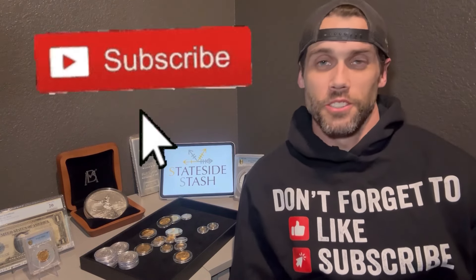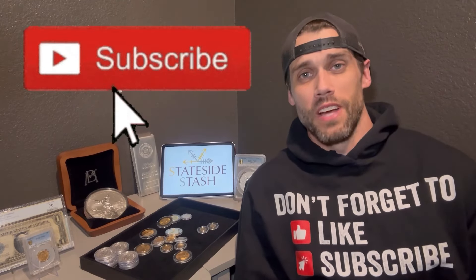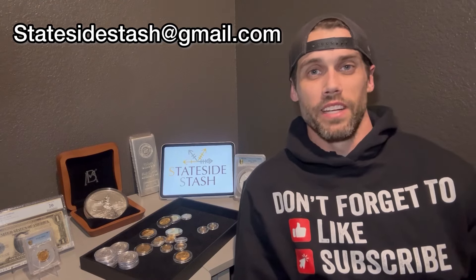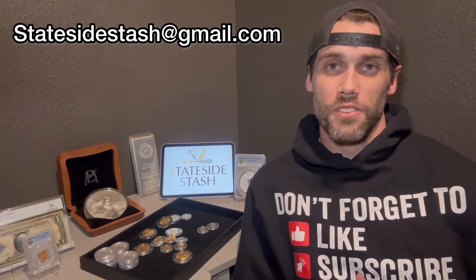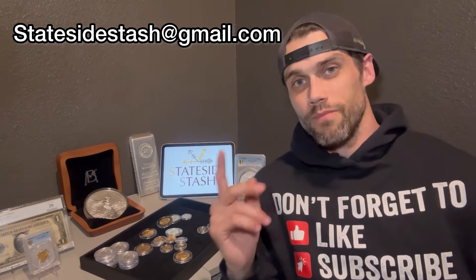What's going on guys, I'm Stateside, welcome to my channel. If you have an unhealthy addiction to gold, silver, and numismatics as much as I do, then you're in the right place. As viewers you don't get the recognition you deserve, so I want to say thank you for taking the time out of your day to watch my content — it helps me out tremendously. With that being said, let's roll it.